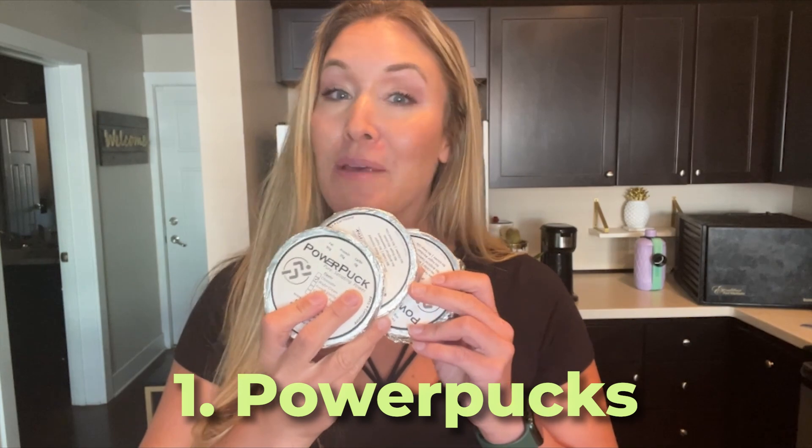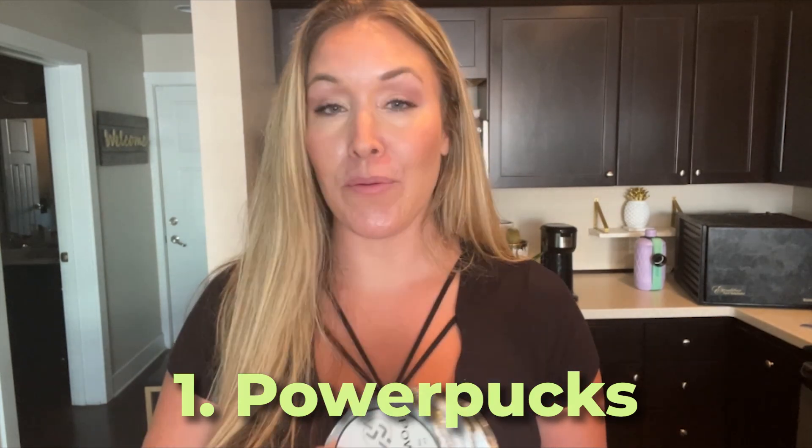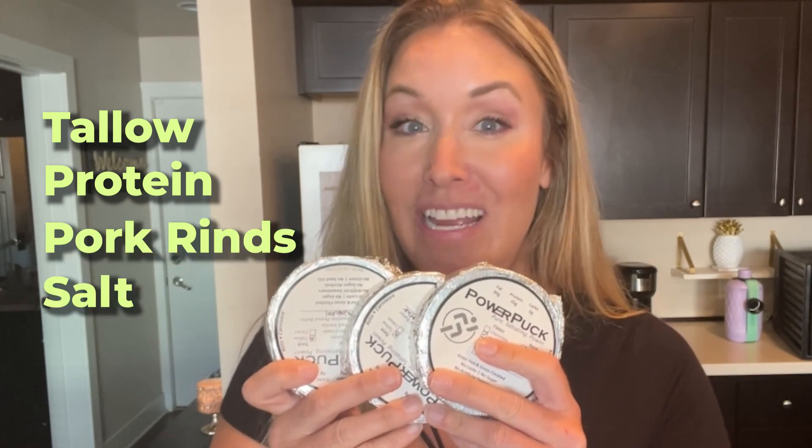The first thing is Power Pucks. This is from a company that I just recently learned about. They're actually from Colorado, and it's just a small up-and-coming business making food for people like us that want to have access to portable, real food. I love them, and I definitely want to help them grow. These Power Pucks are made of tallow, protein, and pork rinds for the texture, and some salt. As you can see, they're about the size of a big palm.